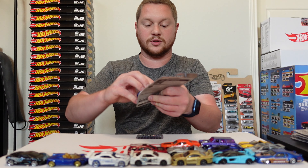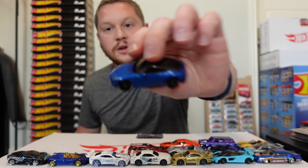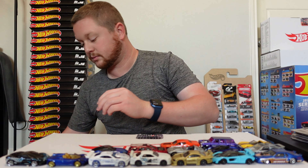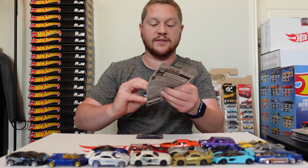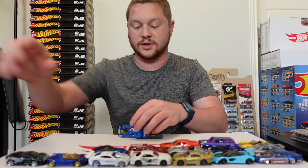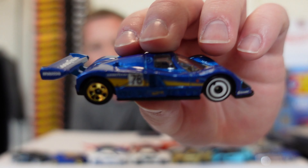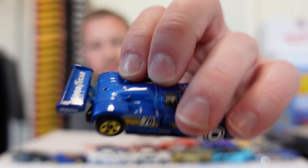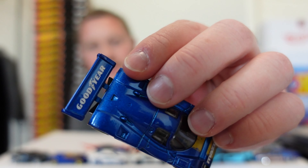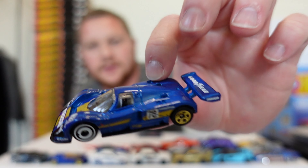We have the 2023 Nissan Z in a nice blue. We have the Mazda 787B — this is actually really cool because it looks like a really awesome race car. It has a wing that sticks way out in the back which looks amazing, and it's actually die-cast. A lot of times you see a wing like that and it's just plastic, but that car looks absolutely amazing.